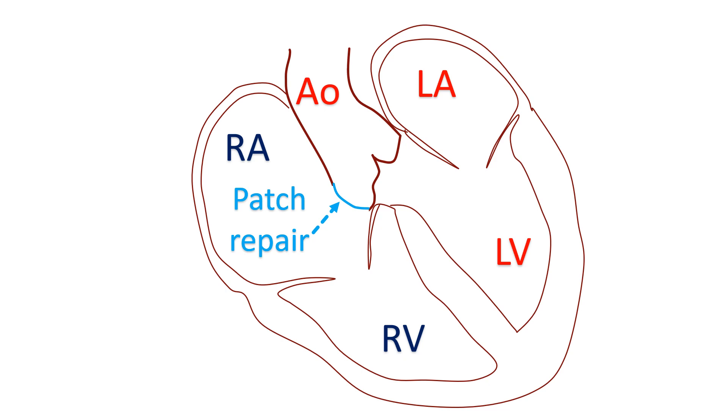Aortic valve replacement may be needed in some cases. Ventricular septal defect is a hole in the wall between the two lower chambers of the heart. Aortic regurgitation is a leak in the aortic valve, which is situated near the RSOV.